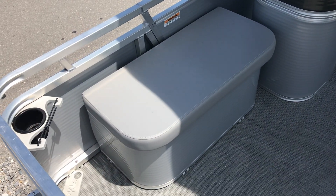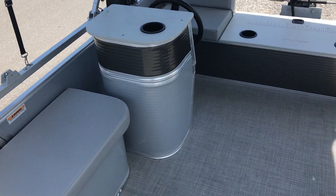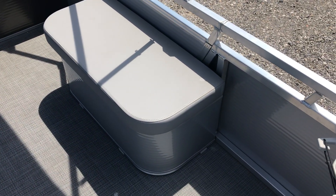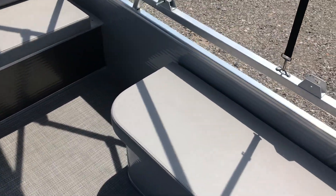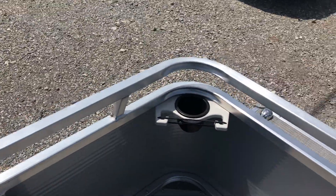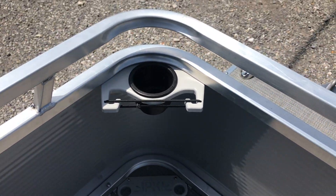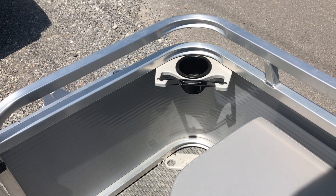You've got your standard live well there. On this specific floor plan, it does come with the helm area. This customer wanted the extra storage box, which we mounted here on the port side. The other part that you get with these Paddle King boats is the fishing rod and cup holders right there — one on the front port and also on the front starboard side, as you can see.